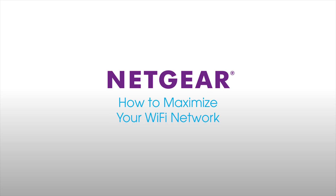Have you wondered how to get more speed and range from your Wi-Fi network? Here are quick and easy tips for getting the most from your network.